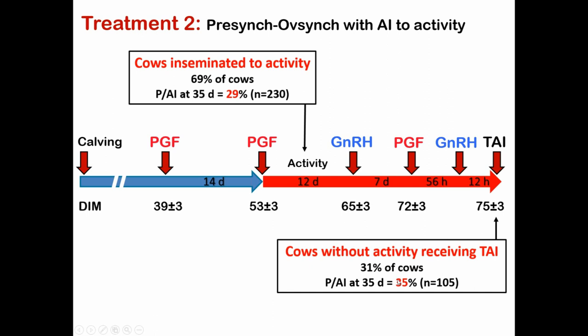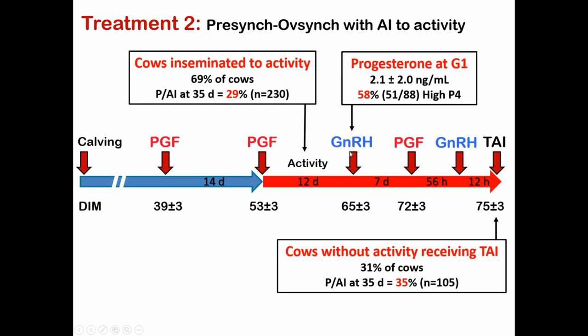We also pulled blood samples at the first GnRH injection. Many people would assume cows not showing activity would be classic anovular cows with low progesterone. In fact, 58% of the cows not caught with increased activity had high progesterone, indicating they were cycling. This suggests some cycling cows either aren't showing enough activity to be detected by the system, or they're ovulating without showing signs of activity. We end up with fairly reasonable conception rates — if we submit these cows that don't show estrus into the OvSync part of the program, conception rates are in the mid to low 20s for anovular cows, but higher overall.